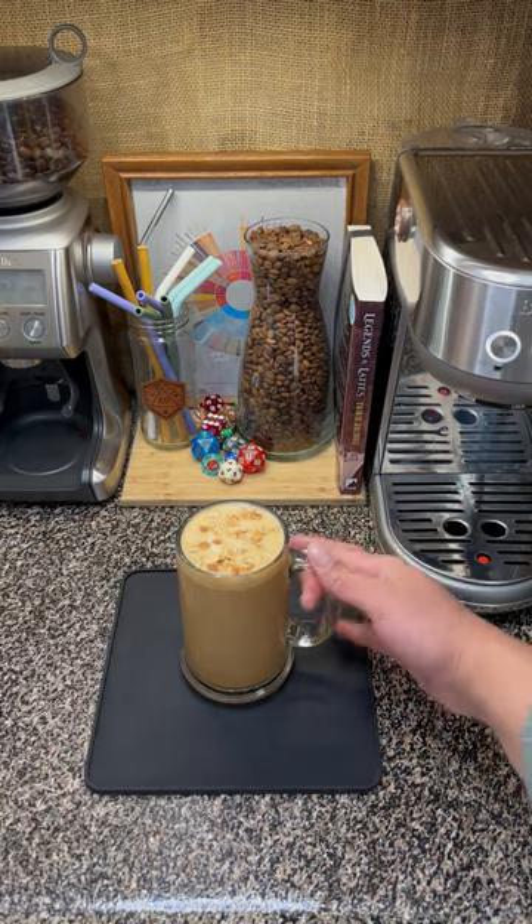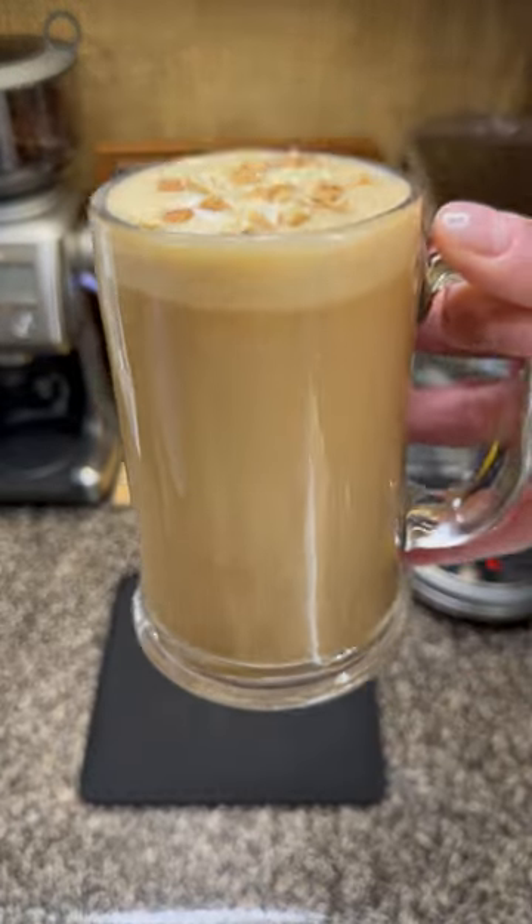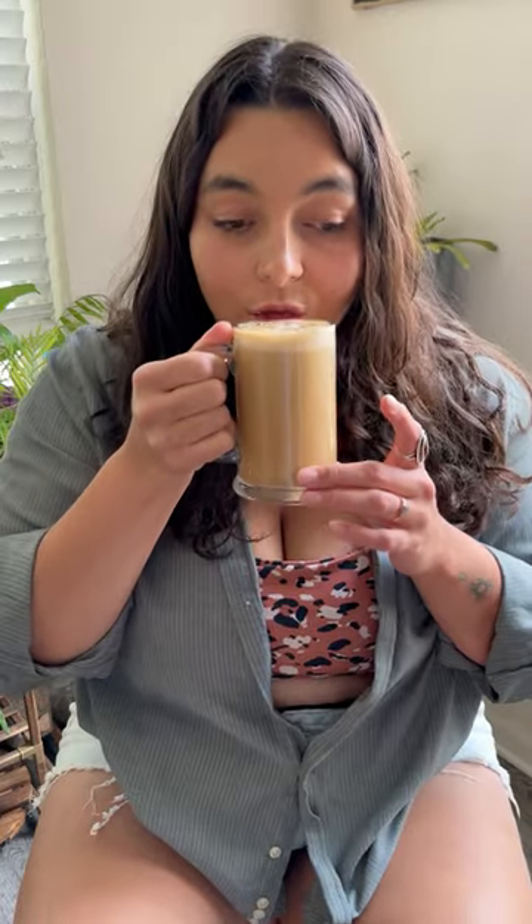I'll just corral all these little ones. Okay, it's not the worst to look at. Let's give it a go. Cheers. First sip — okay, it's coconut.